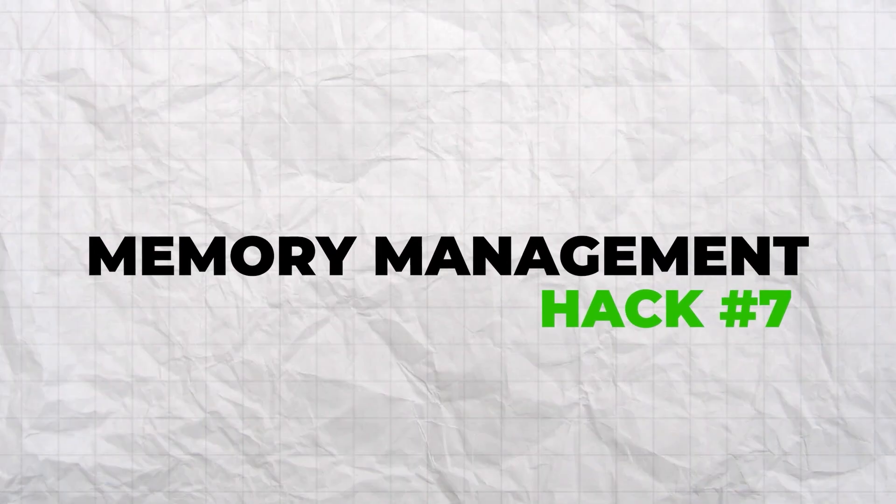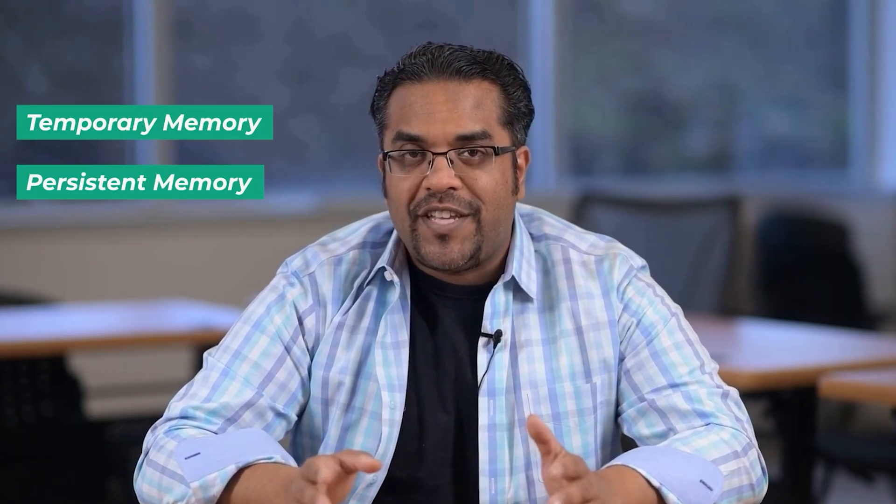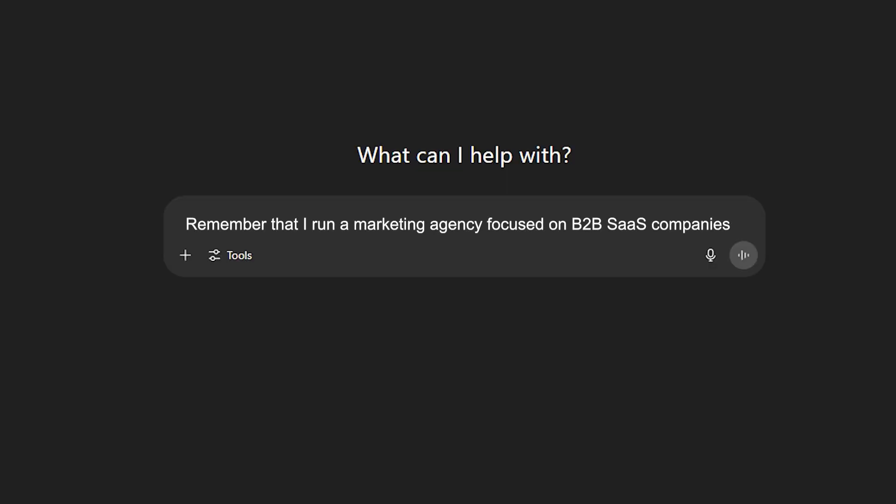Hack number seven: memory management. Available to ChatGPT Plus subscribers. Go to Settings, then Personalization, then Memory. There are two types: temporary memory within a conversation that resets when you start a new chat, and persistent memory that remembers key facts about you across all conversations. Use commands like 'Remember that I work in digital marketing' or ask 'What do you remember about me?' You can also say 'Don't remember this conversation' for sensitive topics. Set up strategic memory with professional info like your role and industry, communication preferences, recurring projects, and business context. For example: 'Remember that I run a marketing agency focused on B2B SaaS companies' or 'Remember that I prefer data-driven marketing strategies.' You can audit your memory in settings — view all stored memories, delete specific items, or clear everything.